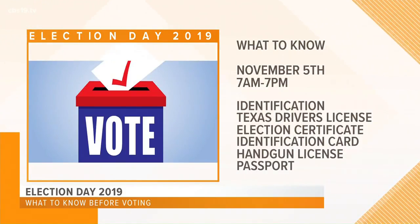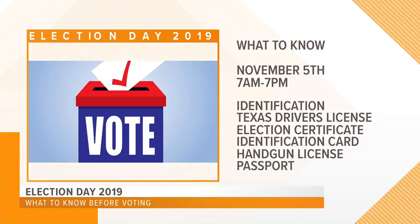You do need a form of identification. Your Texas driver's license will work. If you don't have that, you can use a Texas election identification certificate, a Texas personal identification card, a handgun license, or a passport.